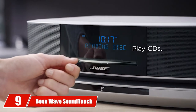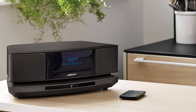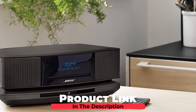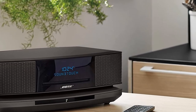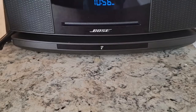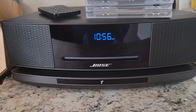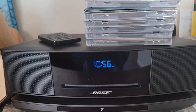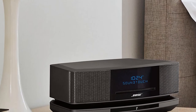Next at number 9, we have the Bose Wave SoundTouch Music System — a great example of the best golf cart speaker. With its smart, rich features, you will get high sound bass, longevity, and easy installation on the golf cart. The speaker works with Alexa for voice control and supports different audio formats such as AAC, MP3, WMA, and others. Its waveguide technology will deliver deep and rich sound to fill the cart area.